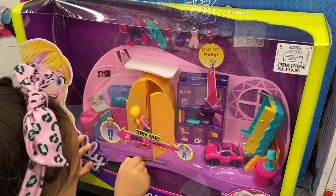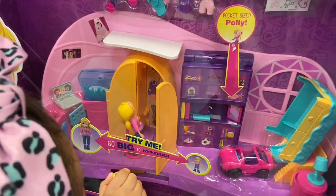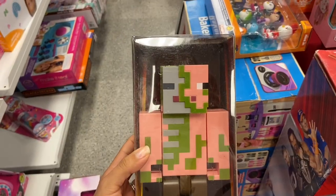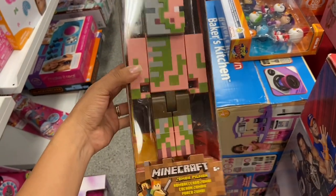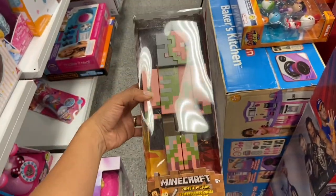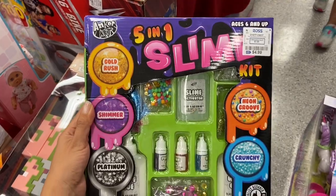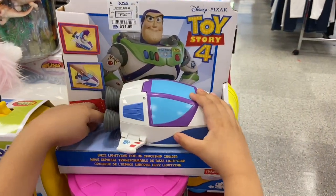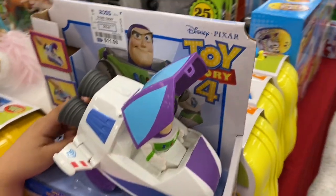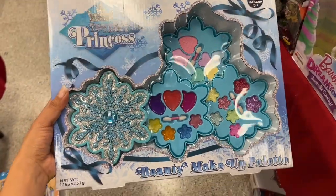Melanie found this other Polly Pocket toy which has a cute little closet where she can change. I remember when Josiah was into Minecraft — they have this Minecraft zombie here just for $5.99. My kids are also obsessed with slime — they have this kit here just for $4.99. I also found this makeup kit here and it says for three and up, and it's just $5.99.